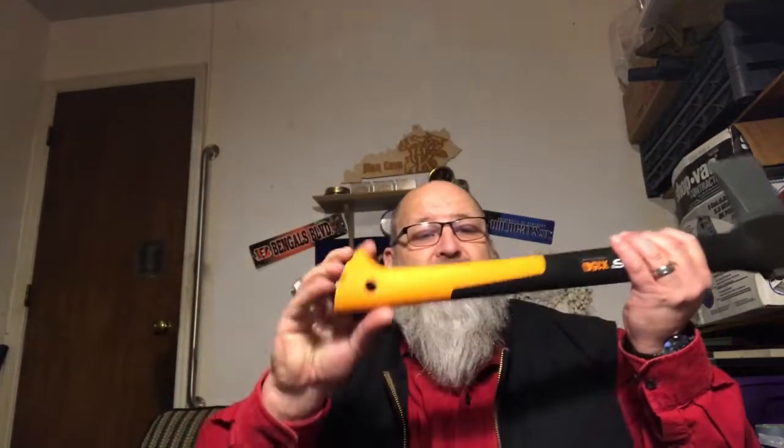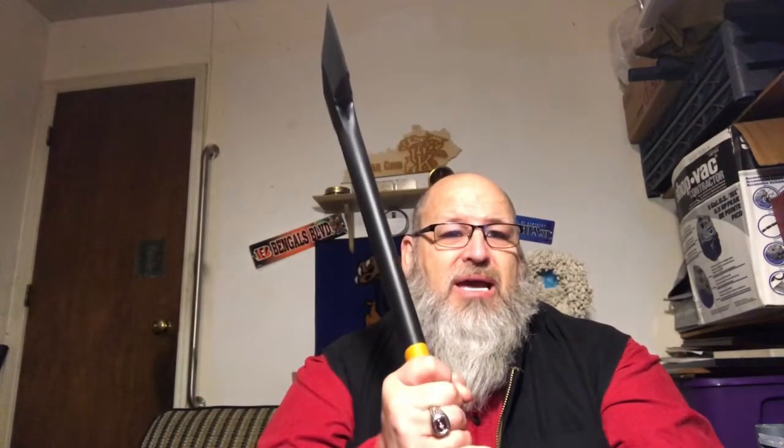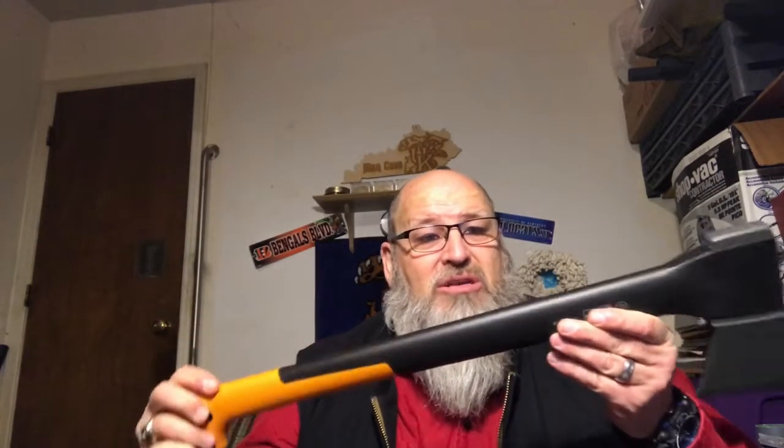I like the Fiskars mainly for this handle — it gives you a good grip and won't slip. A lot of people put hockey stick tape around the handle to reduce slipping even more. You can really get a full swing on it, and you can also hook it onto a backpack and carry it into the woods. If you're into bushcrafting, this would be a great axe. I noticed a lot of people use the X7 — which has a 14-inch handle — for their bushcraft kit.